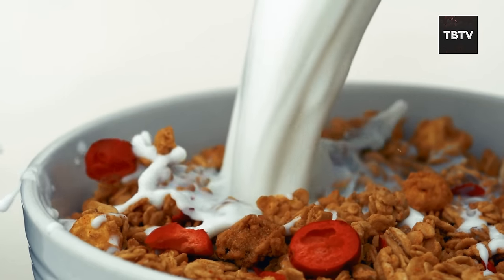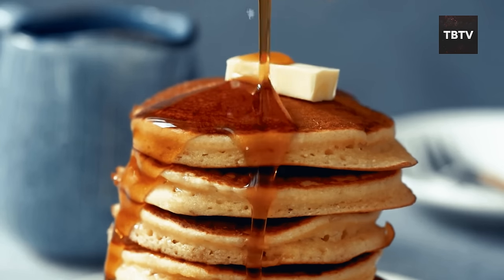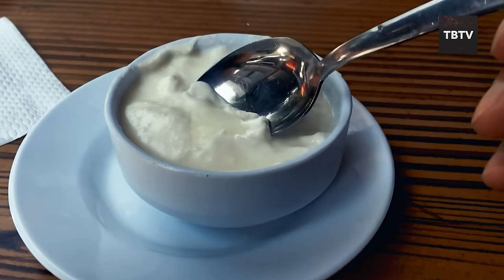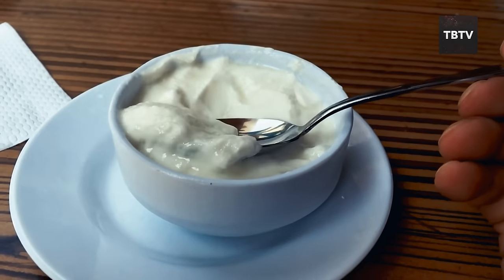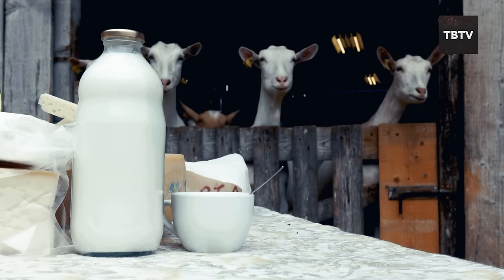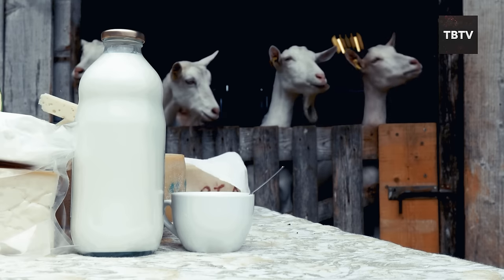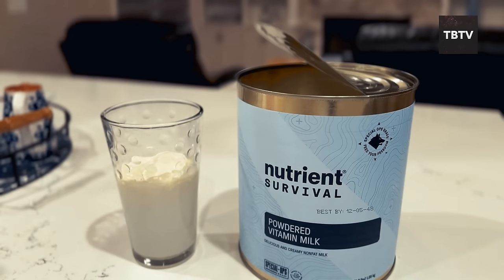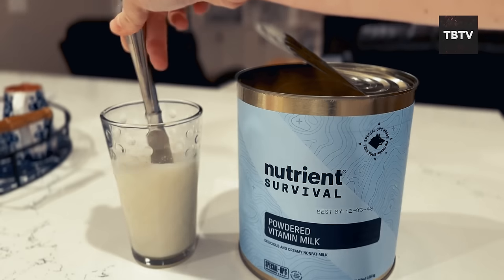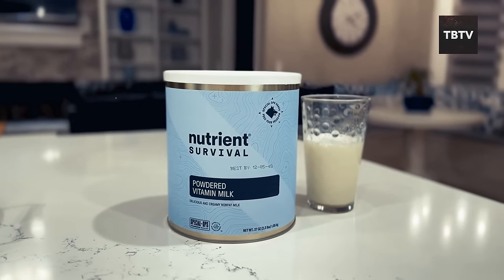Powdered milk goes beyond just drinks. Use it in recipes that typically call for regular milk — pancakes, soups, casseroles can all be made with reconstituted powdered milk. It can even be used to make yogurt, cheese, and other dairy products, providing a diverse range of options when fresh milk is scarce. It's also lightweight and compact, taking up minimal space in your pantry. During a crisis, calcium and vitamin D are crucial for bone health, while protein helps keep you feeling full and energized.